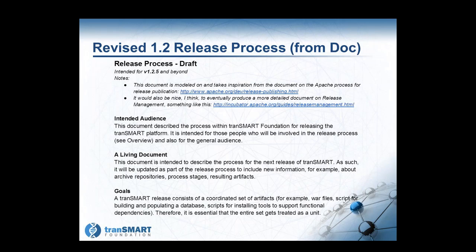We have a Google Doc that is an evolving document on our 1.2 release process. If people are interested in commenting on that, let us know — we'll get you the link. It's intended for a wide audience, primarily within the TransMart Foundation. The goals are to create a consistent and coordinated set of artifacts: the WAR files, the scripts for building and populating the database, scripts for installing tools and support.